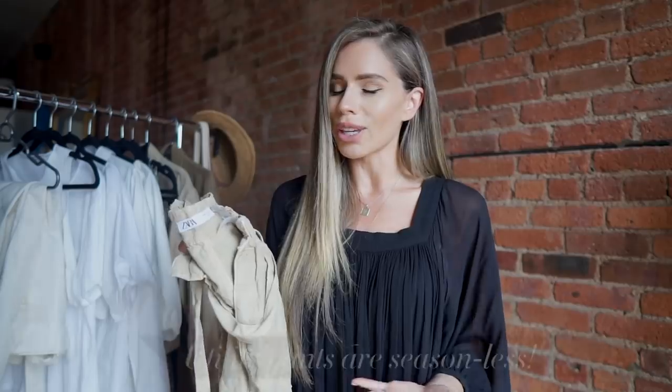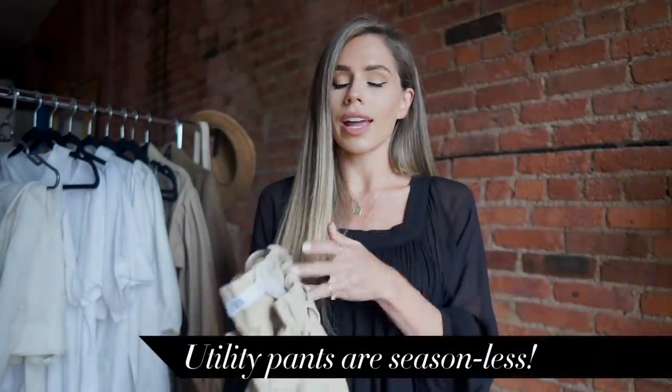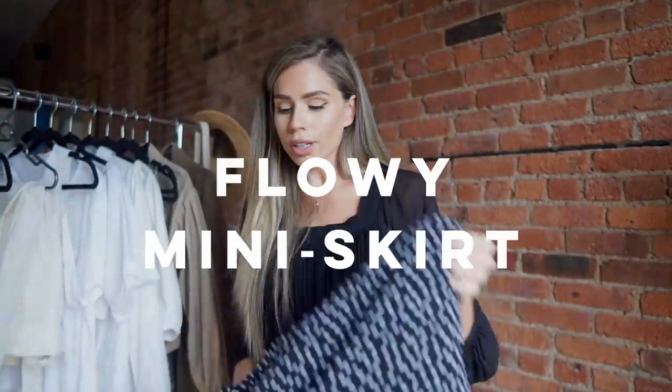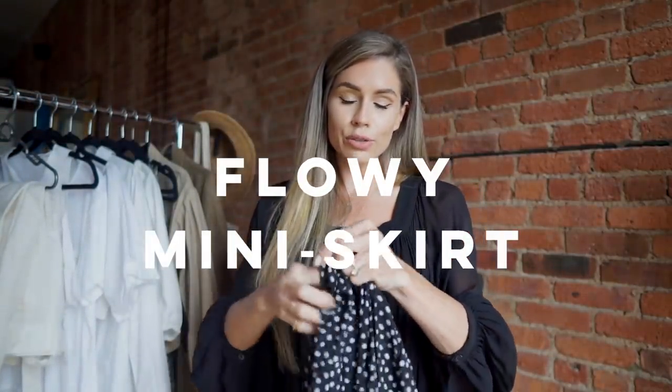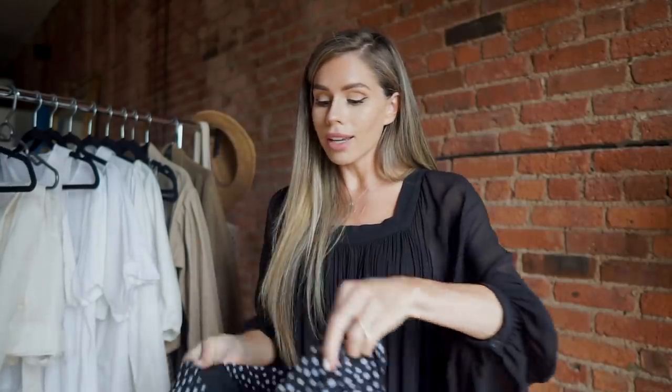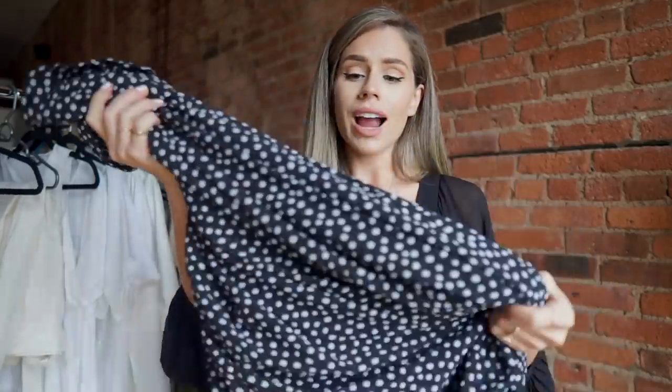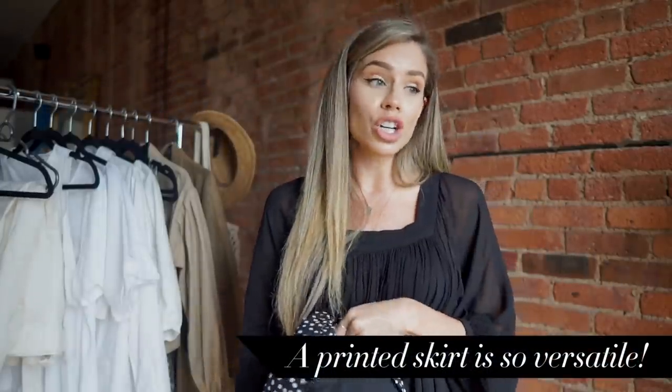Utility pants are great for traveling — they look cool with sneakers but also really sexy with heels, so I always have a pair on hand no matter the season. The next item is a flowy midi skirt. If you aren't a midi skirt person, you could do something shorter or a maxi. A good printed skirt can take you such a long way — even with a graphic t-shirt it's easy to travel with.